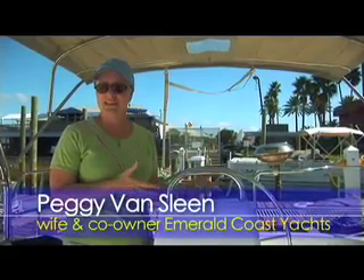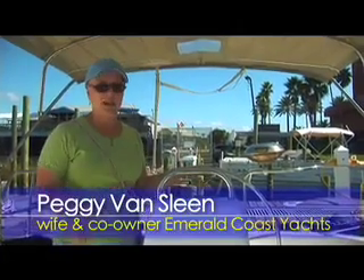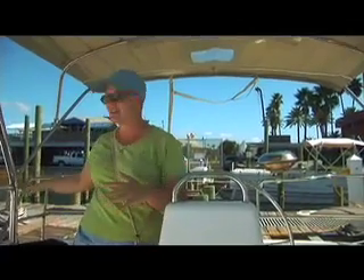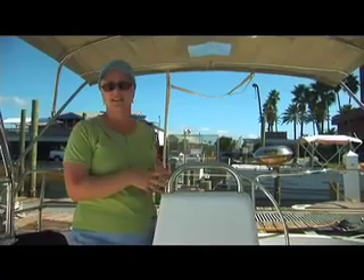We think that people who are going to sail together should take classes together, and for that reason, having a boat that accommodates a few more people with the instructor off to the side allows everybody to have a hands-on experience without interference from the instructor. He gives directions from outside on the side while everybody has hands on the wheel and hands on the lines in order to sail.